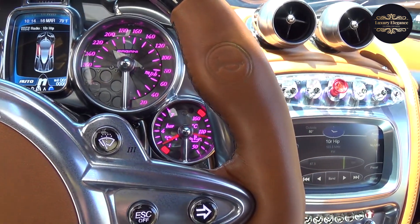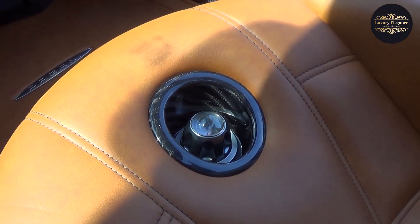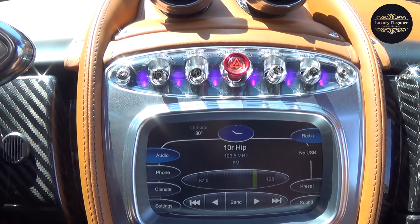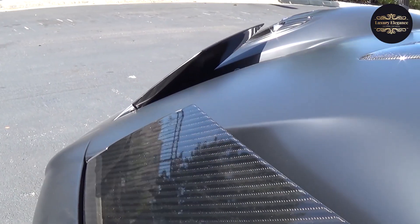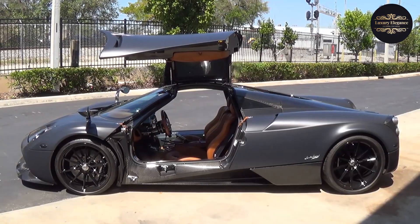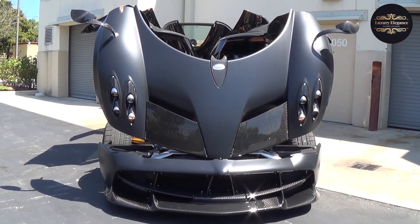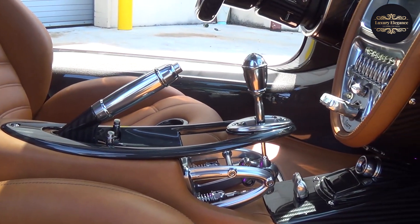Under the hood, the Tempesta retains the Huera's remarkable twin-turbocharged V12 engine, but receives a power boost delivering an impressive 720 horsepower. This allows the Huera Tempesta to sprint from 0 to 60 mph in just under 3 seconds, providing adrenaline-pumping acceleration. Overall, the Pagani Huera Tempesta offers an exhilarating driving experience combining breathtaking speed, precise handling, and exquisite craftsmanship, representing the pinnacle of automotive engineering and Pagani's commitment to pushing the boundaries of performance and design.